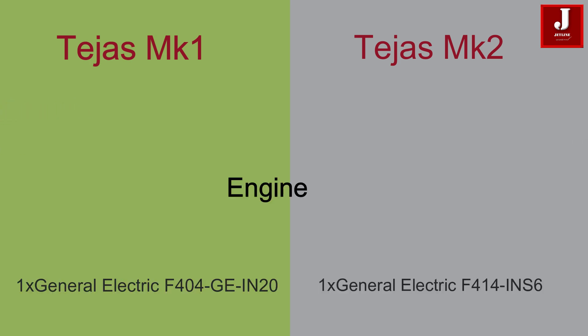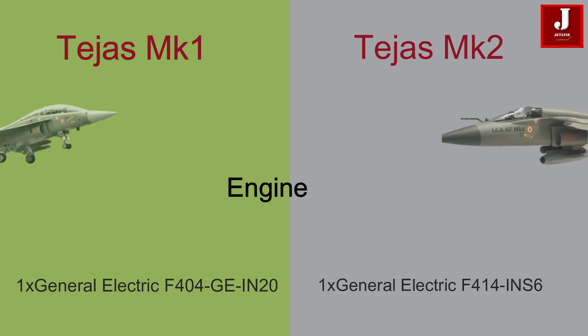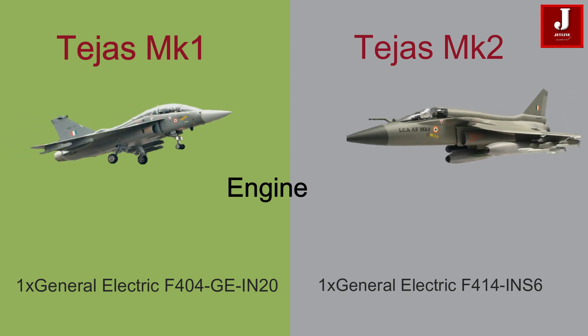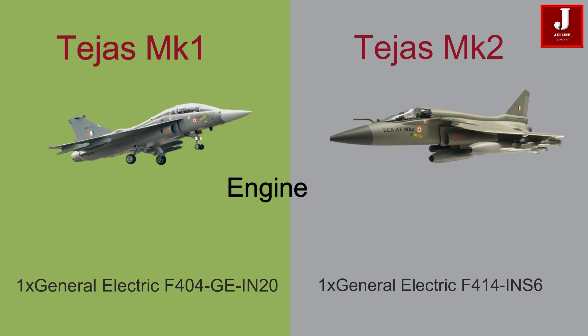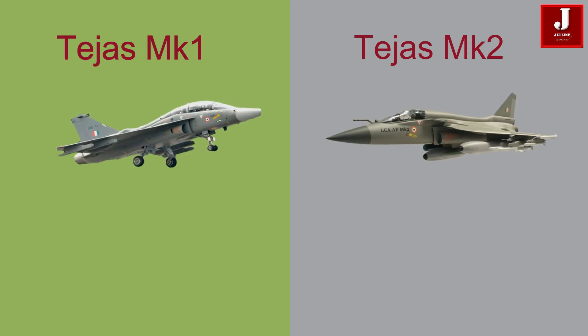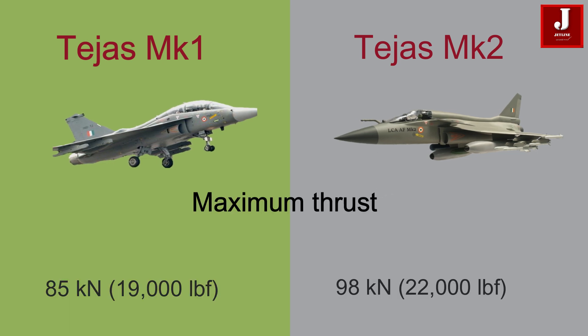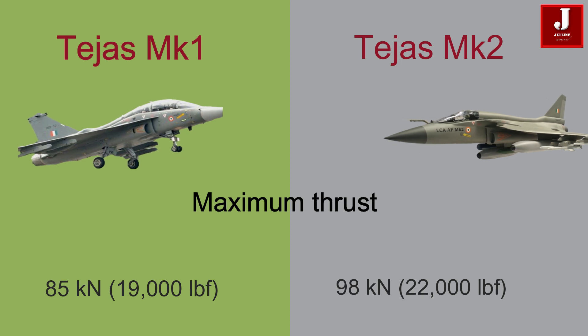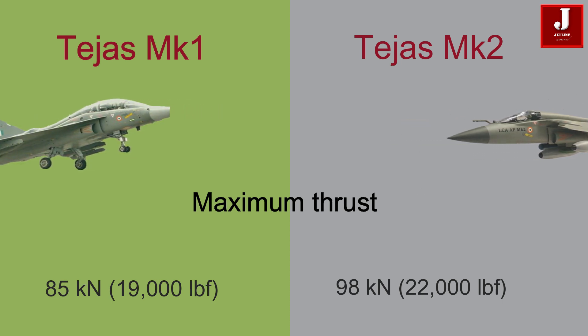The Tejas Mk-1 variant is powered by a single GE F-404 GE IN-20 turbofan engine, while the Mk-2 variant is expected to feature a more powerful engine, the General Electric F-414 GE IN-S6 turbofan engine. The Mk-1 provides a maximum thrust of approximately 85 kN, while the Mk-2 variant has a maximum thrust of around 98 kN.